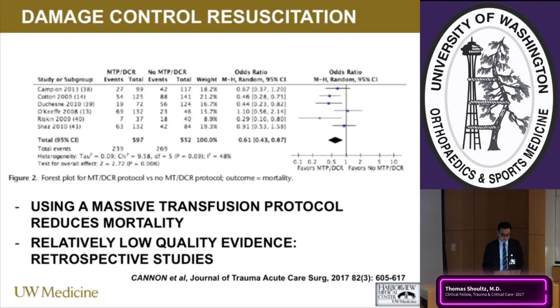Evidence shows that using a massive transfusion protocol versus no MTP reduces mortality. A high plasma-to-RBC ratio also improves mortality. These are retrospective studies with relatively low-quality evidence, but there is increasing signal that using a 1:1:1 ratio — as the PROPPR trial demonstrated — can reduce the risk of exsanguination within the first 24 hours, though it has not necessarily been shown to improve mortality beyond 24 to 30 days. If the goal is to reduce life-threatening hemorrhage and exsanguination, then 1:1:1 is appropriate.